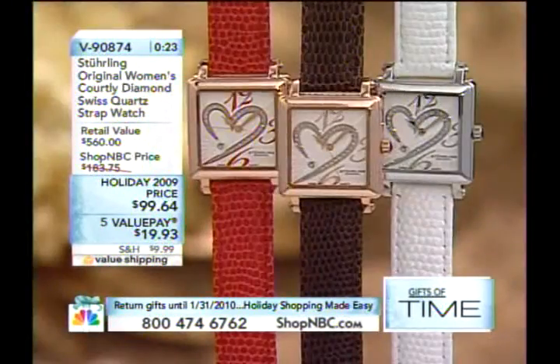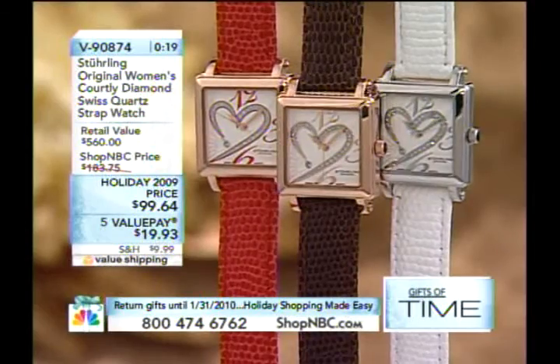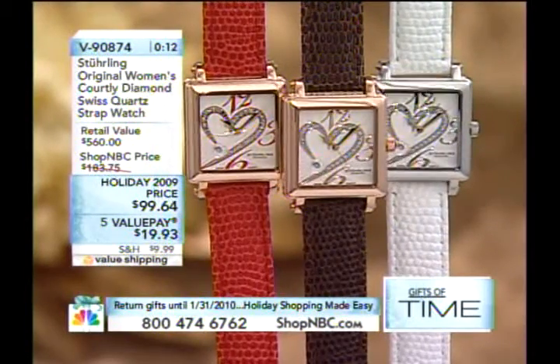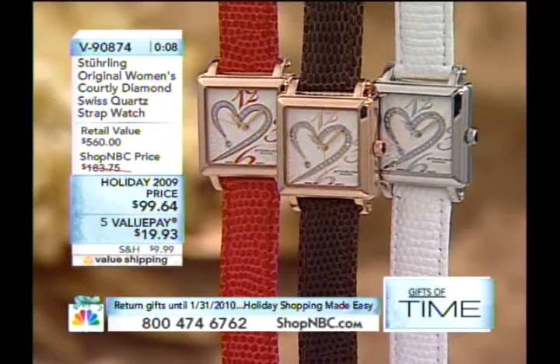This is a tremendous gift item. Any guys out there watching the show, you need to be on the phone because you can go from zero to hero in one phone call right now. It doesn't take much — give us a great, beautiful watch and we're golden. Throw in some hearts and some diamonds and you've got it going on.